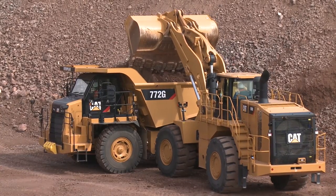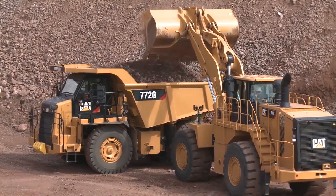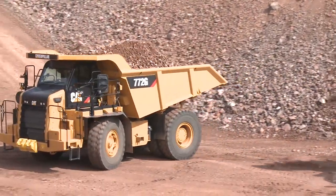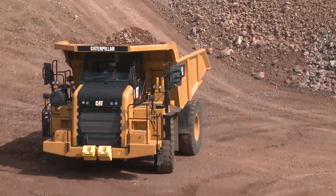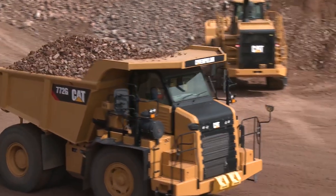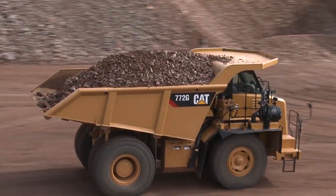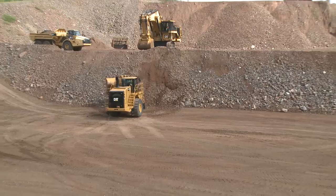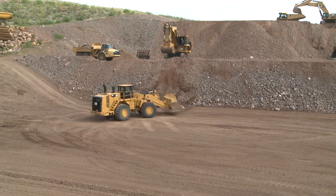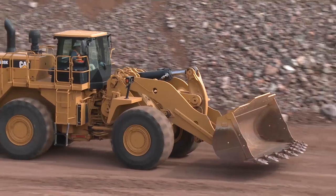We got into the off-highway truck business in 1963 with over 60,000 units sold — we've been in this business a long time and really understand this product and the value it brings, with 15 different models in mechanical and electric drive from the 770 at 40 ton to the 797 at 400 ton. One advantage of the wheel loader is he's his own clean-up man — during truck exchange time he'll clean up spillage and be ready for the next truck.